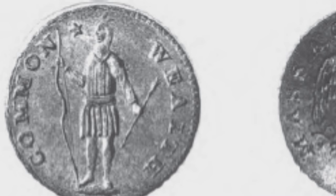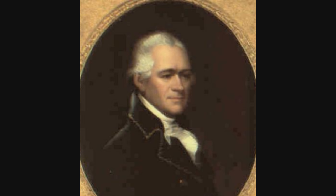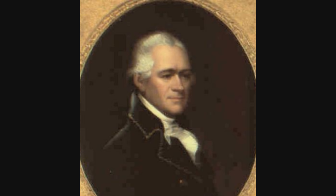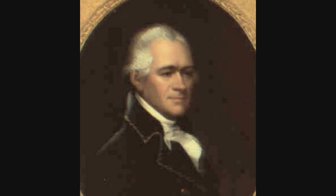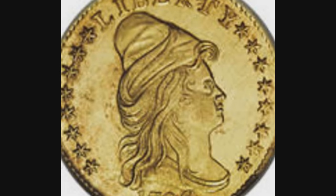Congress passed the Coinage Act on April 2nd, 1792, establishing the first national mint. Under the Articles of Confederation, the states themselves were authorized to mint their own currency, but following the ratification of the Constitution it became imperative for the country to create a national coinage. This effort was spearheaded in part by Washington's Secretary of the Treasury Alexander Hamilton. As he wrote in his 1791 report to Congress, a nation ought not to suffer the value of the property of its citizens to fluctuate with the fluctuations of a foreign mint.